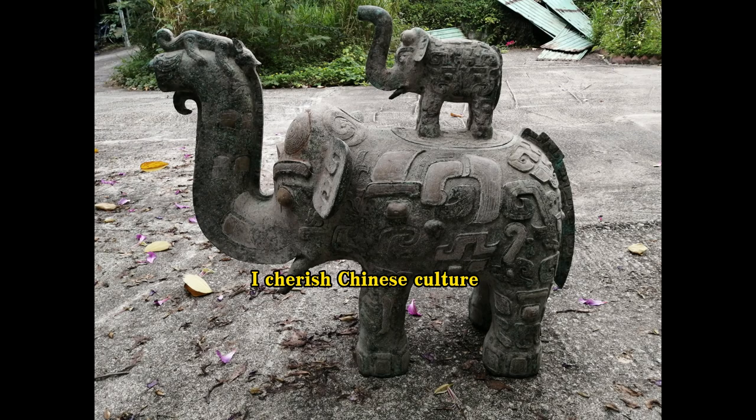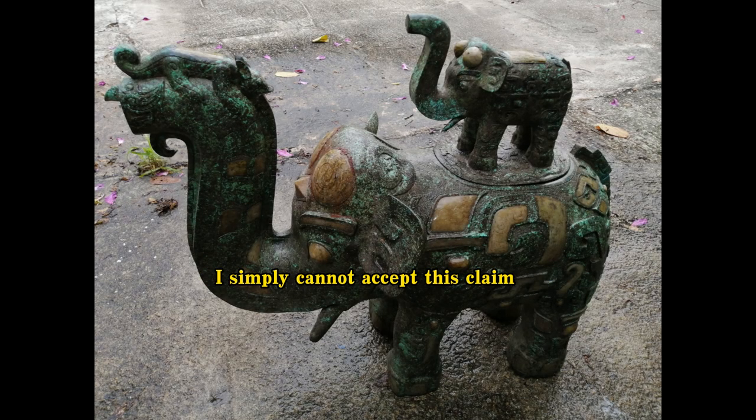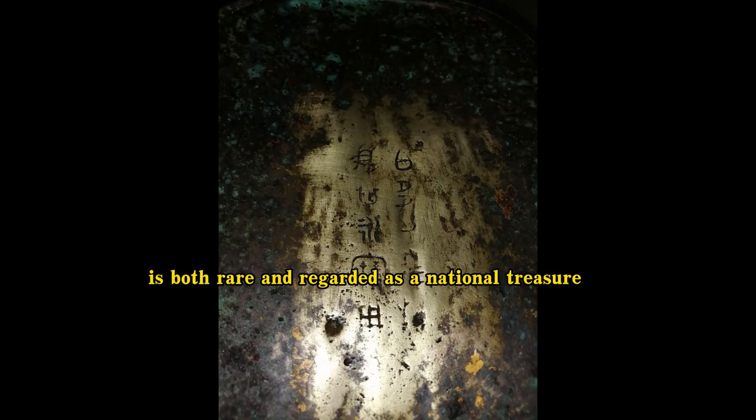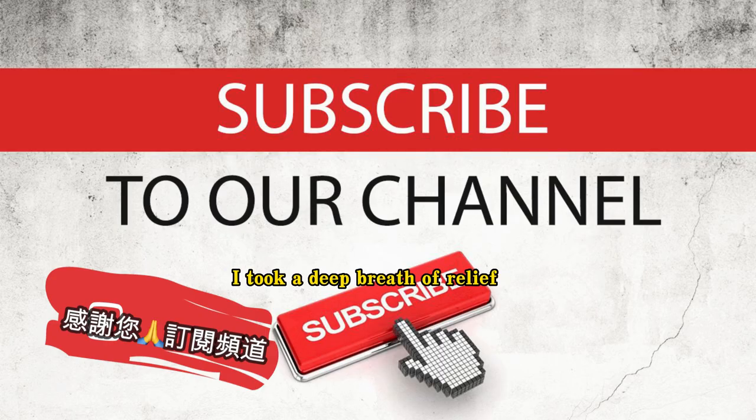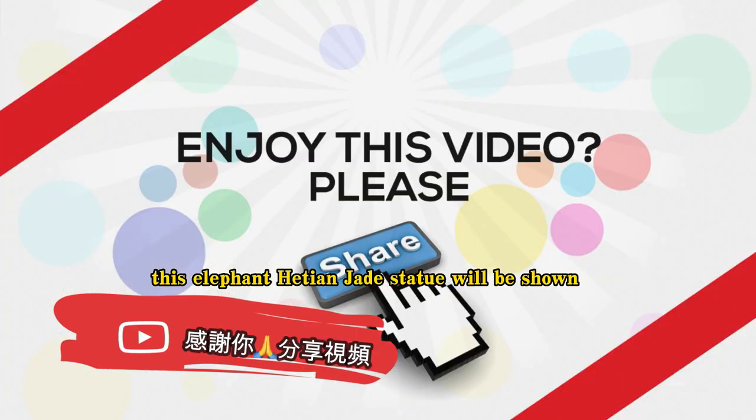Finally, I'll summarize: I cherish Chinese culture, but it pains me to see so many of our national treasures traded abroad, with owners shamelessly boasting that their collections are the best. I simply cannot accept this claim. We now have not only the perfect bronze elephant statues inlaid with Ho-Tang jade, but also the world's only father and son bronze elephant statue set. This cultural artifact, which has 10 ancient Chinese inscriptions, is both rare and regarded as a national treasure. No matter where you were born, you should now be proud to be Chinese. This elephant Ho-Tang jade statue will be shown at a one-of-a-kind museum that I will build in Hong Kong to house these two elephant statues, both of which are national treasures. Let us carry the torch of Chinese culture forward with the blessings of the Buddha, the sun gods, and the local deity, and pray sincerely together.